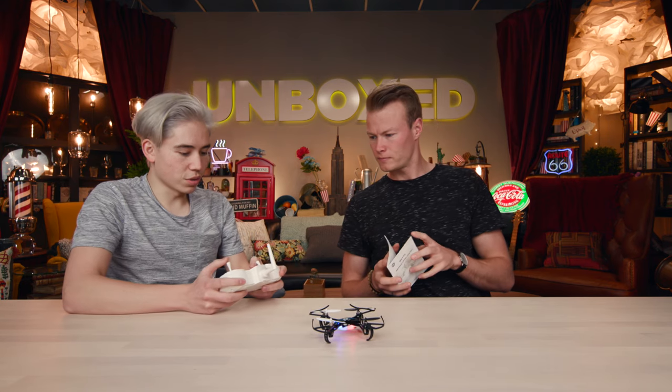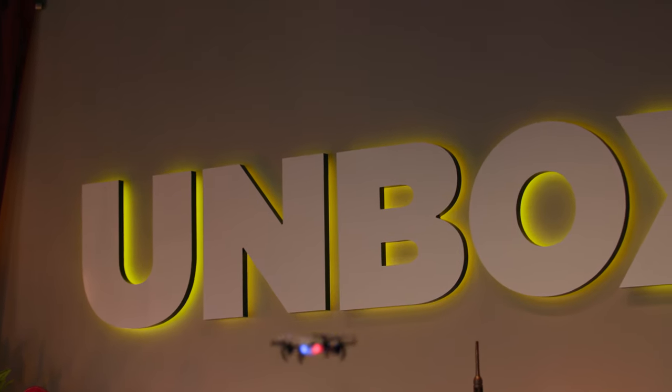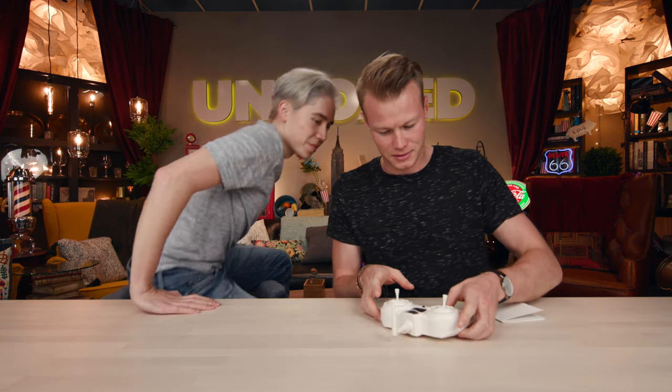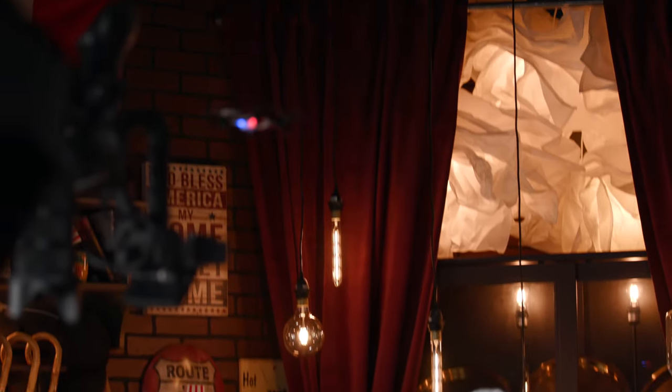After multiple tries, we finally get it to execute a flip. It wasn't perfect but it worked. We pushed all the buttons and eventually found the flipping action, though it wasn't very consistent.